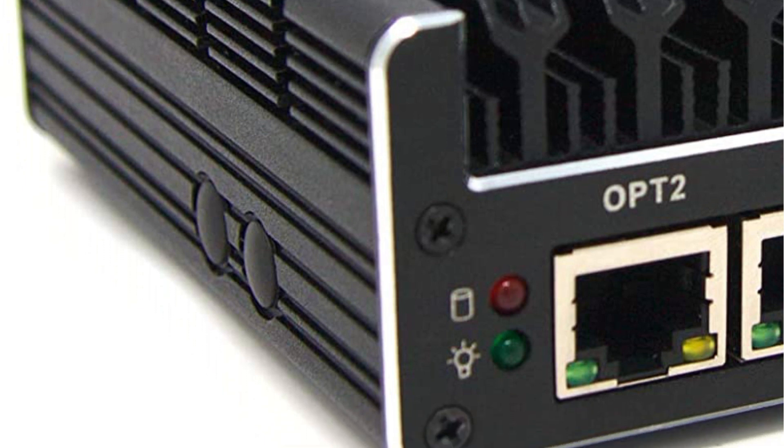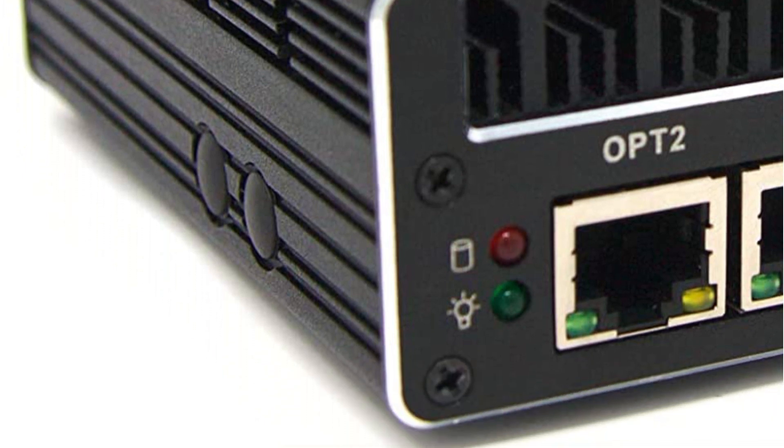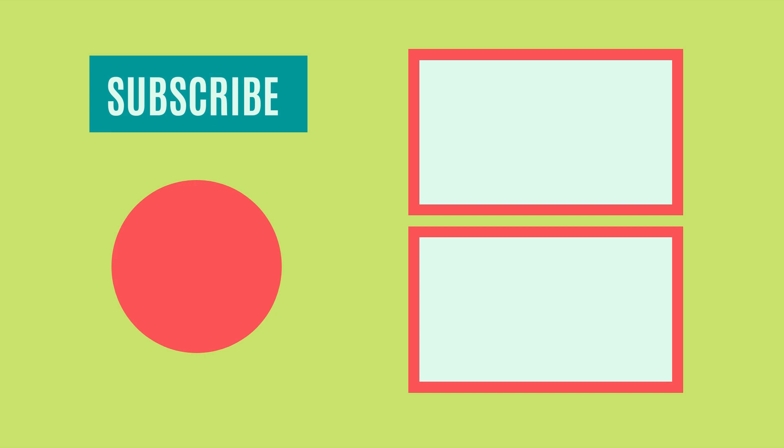So that sums up today's video. We hope you enjoyed it, and if you did, please leave a like. If you're new here, hit that subscribe button. Until next time, have a great day.